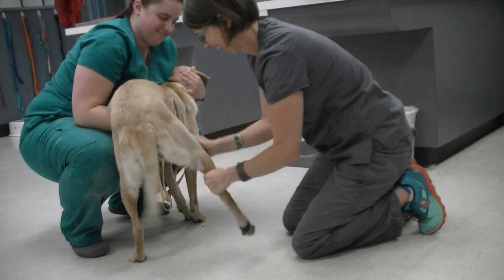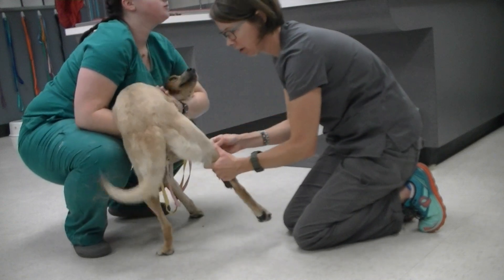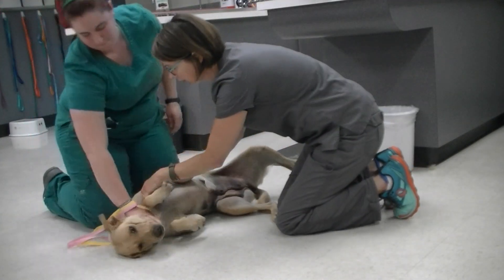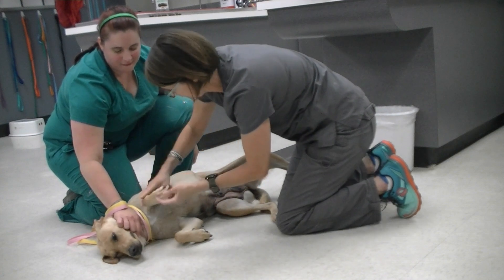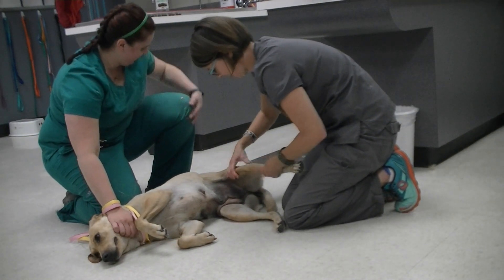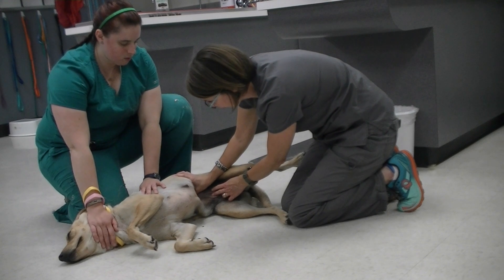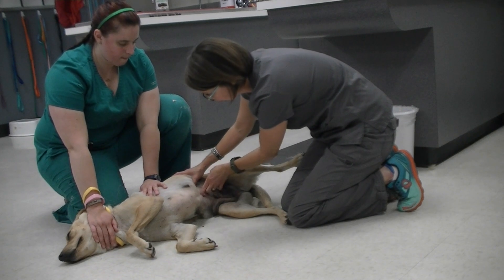Checking her knee — she's a little stiff now. I'm palpating for any swelling in the knee, checking her patella, her hocks, and the toes of her hind limb, then repeating that on the other side. We're also noting as part of her musculoskeletal system that she does have a little umbilical hernia. I'm checking to see if that's reducible. Sometimes you can still palpate a little hole there, but hers appears to be closed.